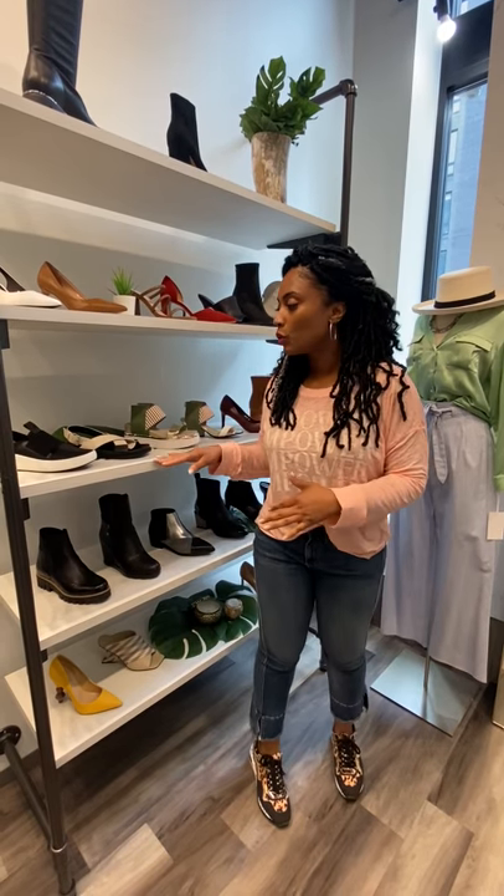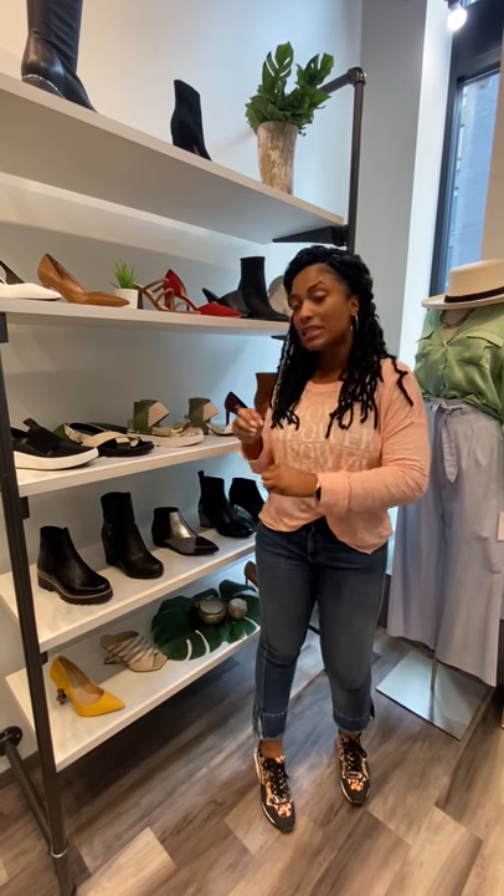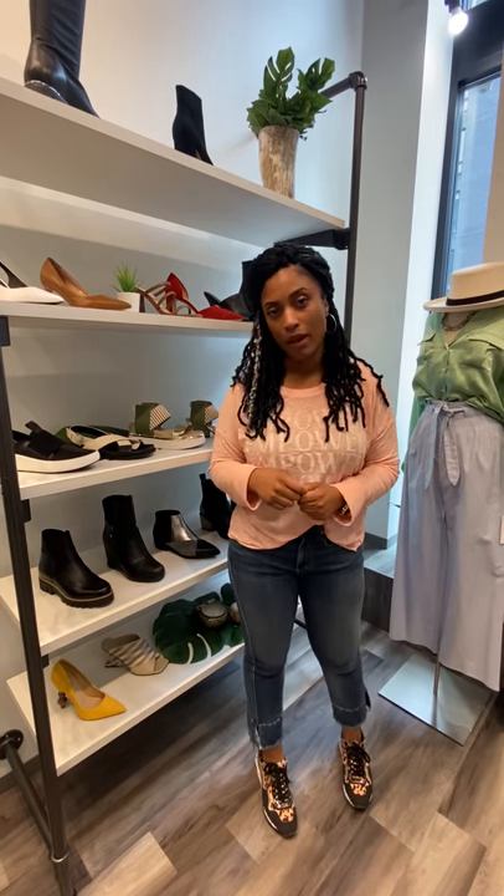Coming to you today with another Q&A and we're talking capsule wardrobes — except with shoes. We're going to show you a few of the new things that we've got in, but also ones that you don't have to have a ton of and that you can mix and match with your wardrobe at home.